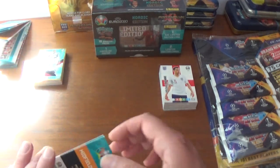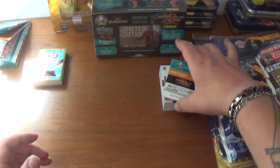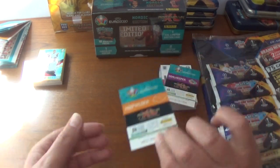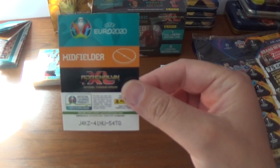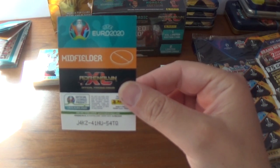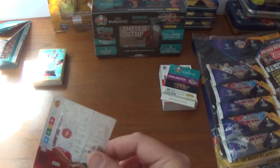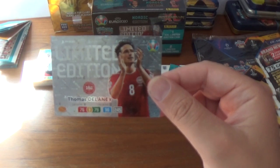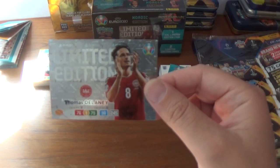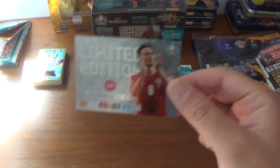Let's start with the first limited edition — it's a midfielder. The code is J4KZ41NU54TQ and it is Thomas Delaney of Denmark, 76, 79 and 90, 245 across the board. Very nice.